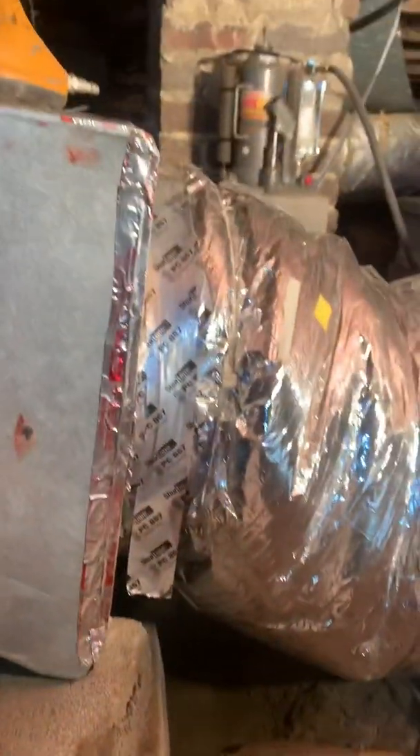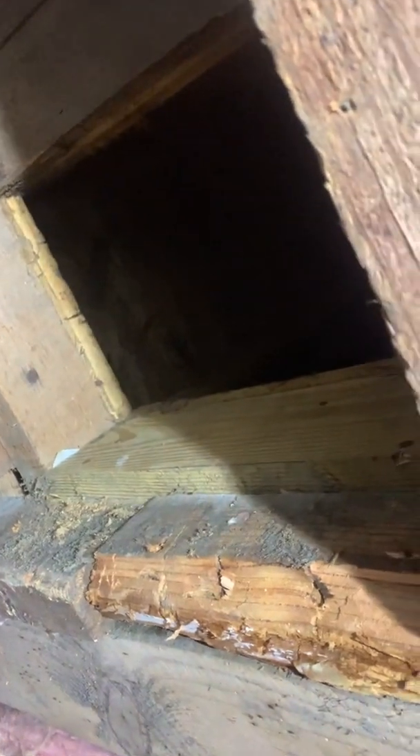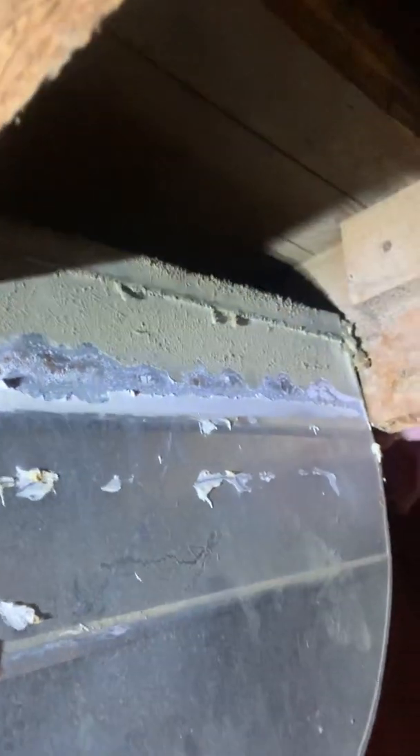Right over there — I'll get a better view. Right here they had a piece of plywood up beside the return, and what that did — you see the hole up in there? That's where the return comes from the house down into the return pipe. They had it all with a piece of plywood, caulked and everything. Of course, for us to fix our joists we have to take it down.